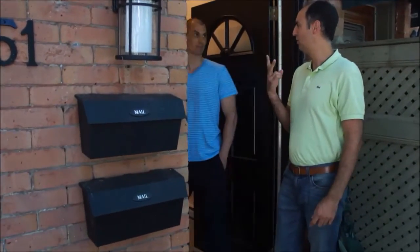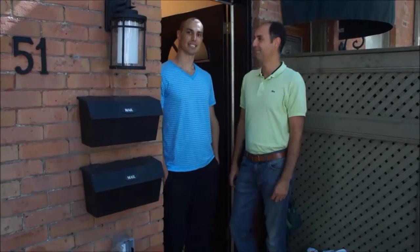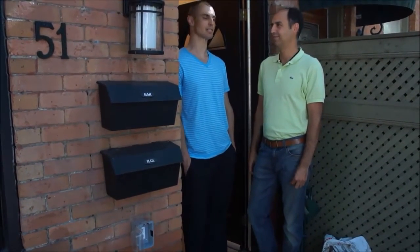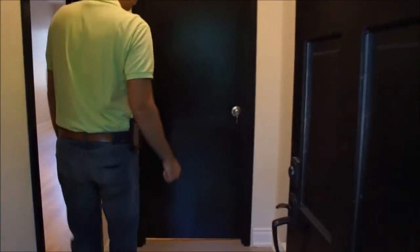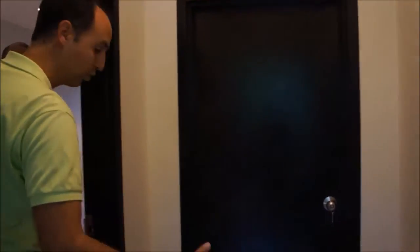Two mailboxes — I'm guessing it's two units? Yep, it's a legalized duplex. It was a single-family home, semi-detached, but we went through the legalization process with the city and it's a legalized duplex now. So if you wanted to go upstairs to the second unit, you go upstairs that way, and we'll go into this one first.